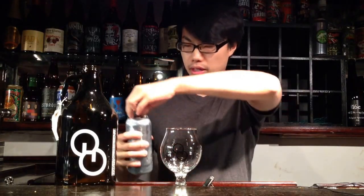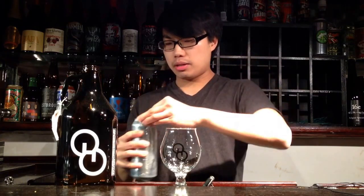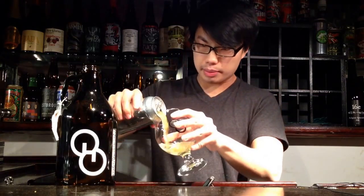They just canned a beer and this is super fun. I believe it's an Eldorado hopped pale ale coming in at 4.2%. Thankfully, a friend was able to pick a can up for me and I'm excited to dig in.